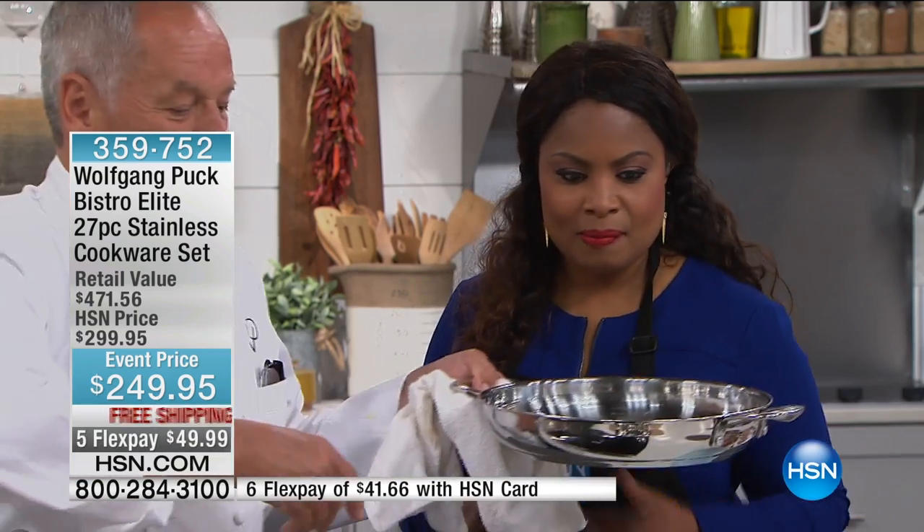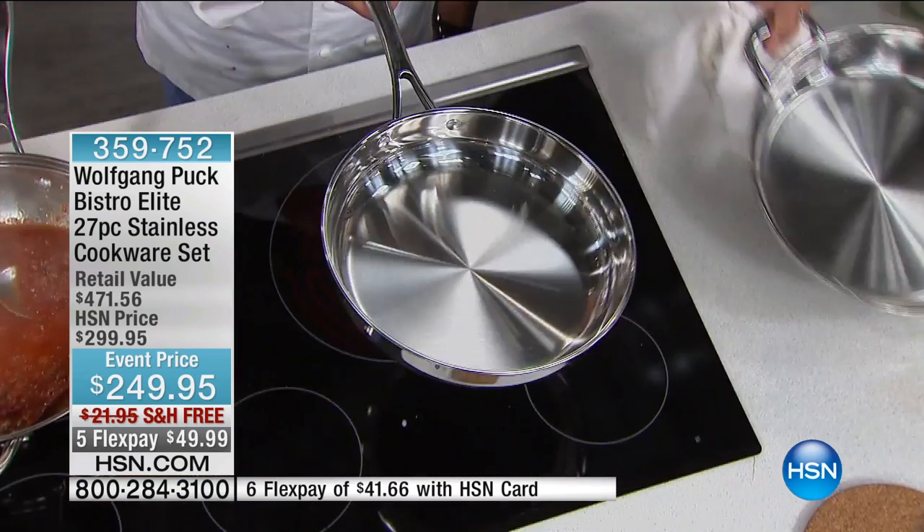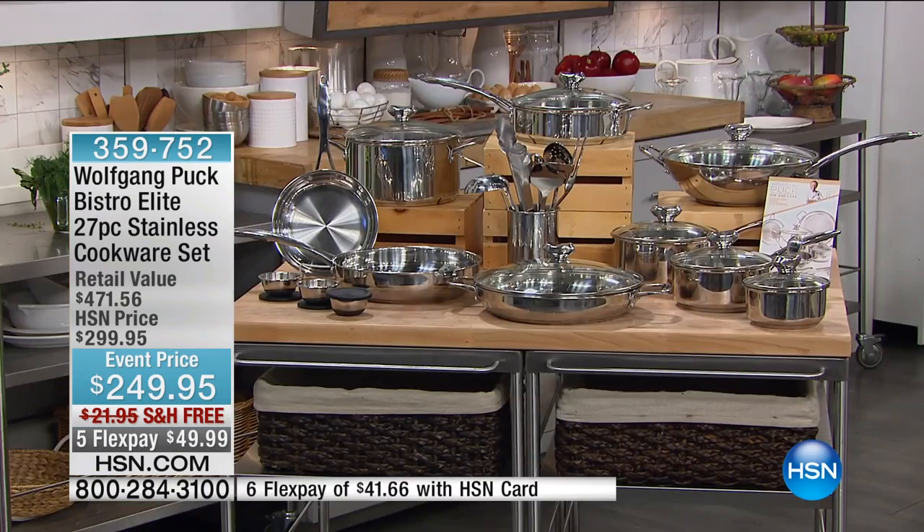I'm going to go over and show you the pieces once again. Just these two pieces — about $200 for sure. They are so beautiful. So we're going to give you a glance at the cookware set.